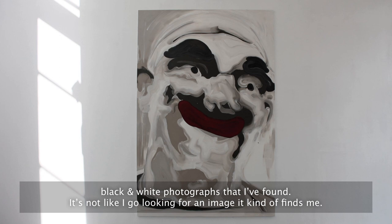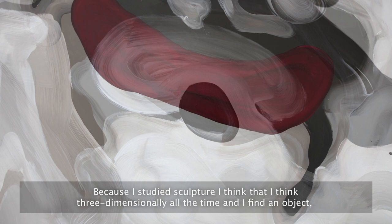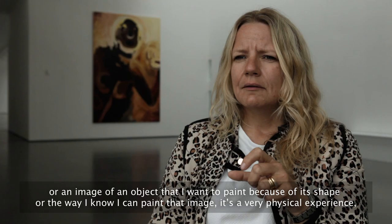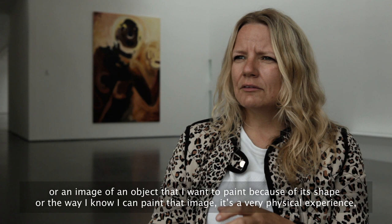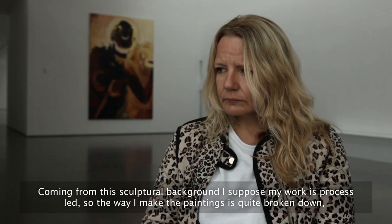It's not like I go looking for an image — it kind of finds me. Because I studied sculpture, I really do think three-dimensionally all the time, and I find an object or an image of an object that I want to paint because of its shape, or the way I know I can paint that image. It's a very physical experience, so half of the selection of the image is about how I can paint it — how the structure of the image will work in paint.